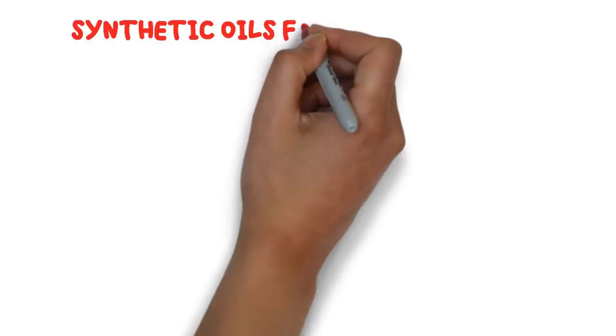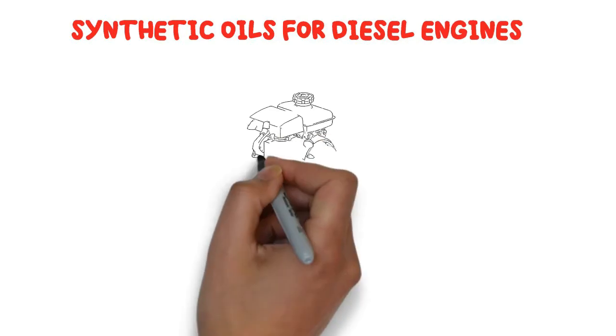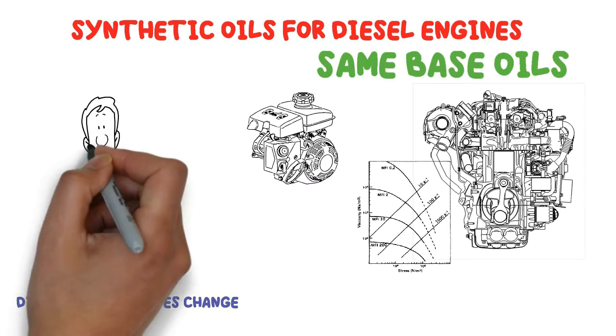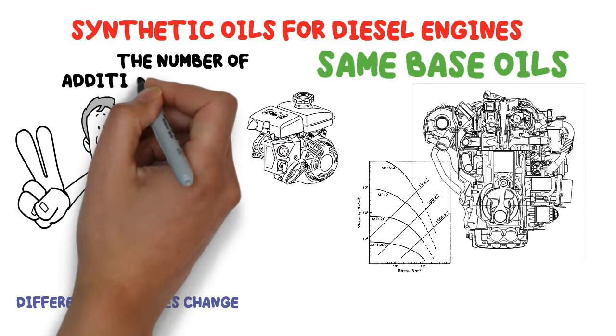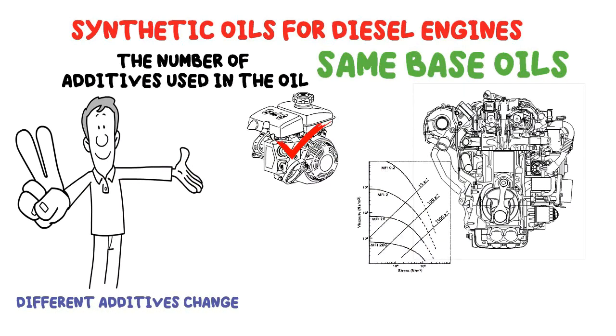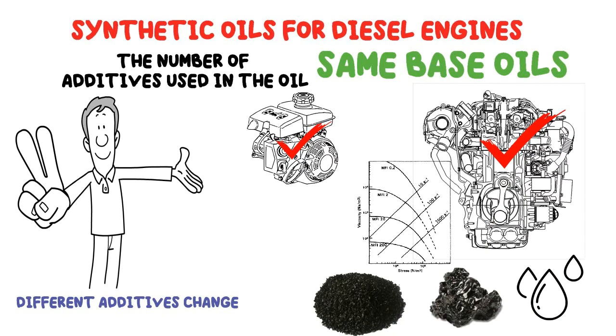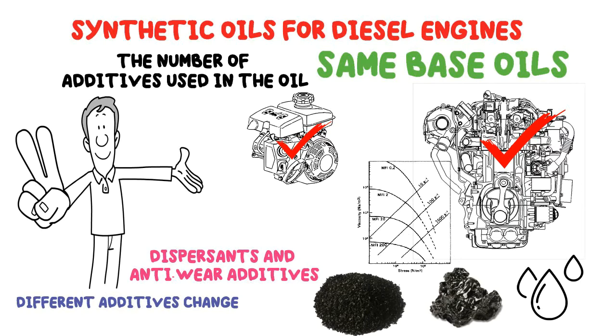Synthetic oils for diesel engines: both gasoline and diesel engines have the same base oils, while different additives change the oil's properties. The difference between the two lies in the number of additives used. As diesel engines absorb more carbon while gasoline engines absorb more moisture and tar, diesel oils contain more dispersants and anti-wear additives.